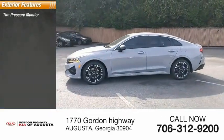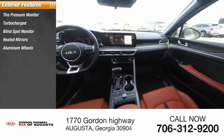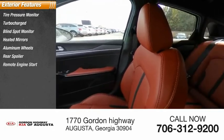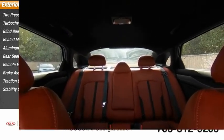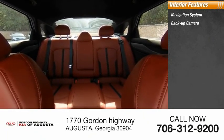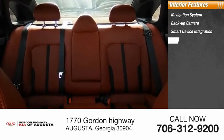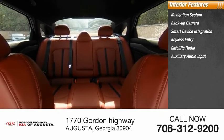Here are some of this vehicle's great options: tire pressure monitor, blind spot monitor, heated mirrors, aluminum wheels, rear spoiler, remote engine start, brake assist, traction control, stability control. Inside you'll find a navigation system, backup camera, smart device integration, keyless entry, satellite radio, and auxiliary audio input.